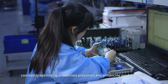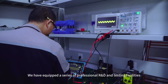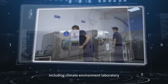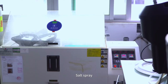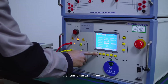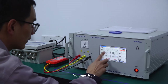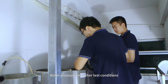Constantly optimizing production processes and enhancing product quality, we have equipped a series of professional R&D and testing facilities and established comprehensive testing laboratories. We have at least two testing conditions including: salt spray, ultraviolet aging, temperature shock, lightning surge immunity, electric fast transient pulse group, electrostatic discharge immunity, voltage drop, leakage current, insulation withstand voltage, water pressure, and other test conditions.